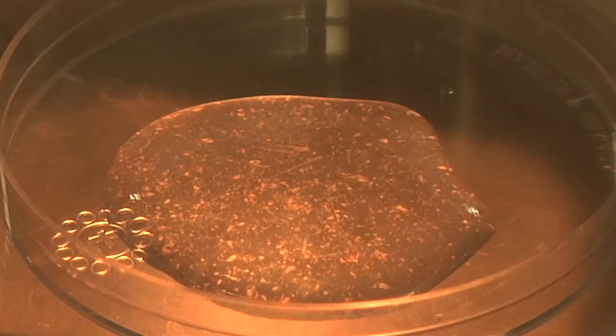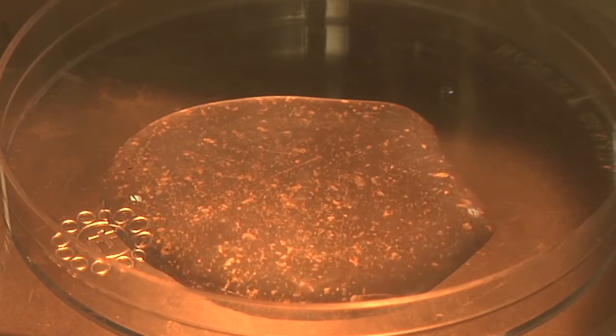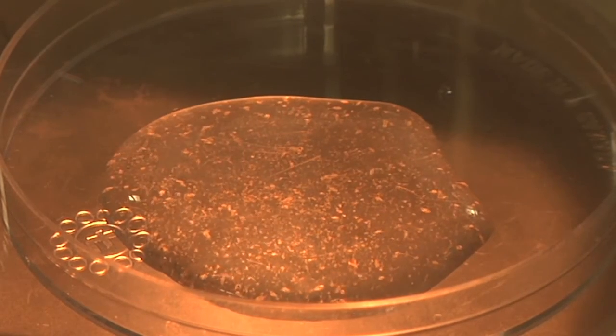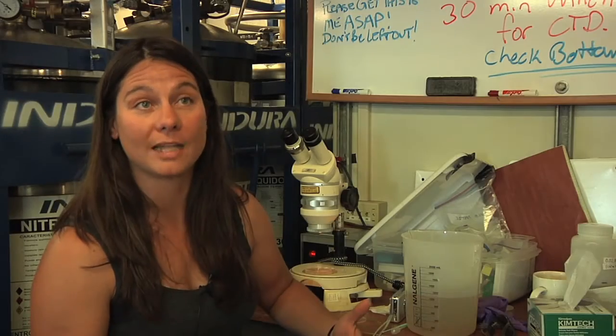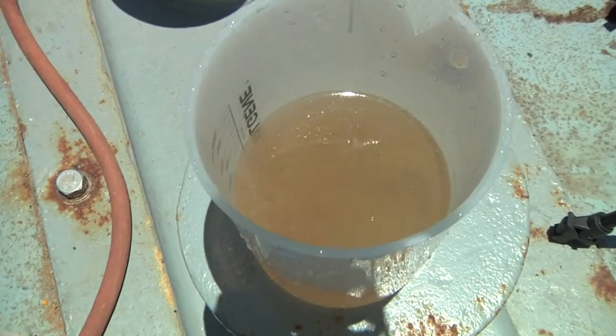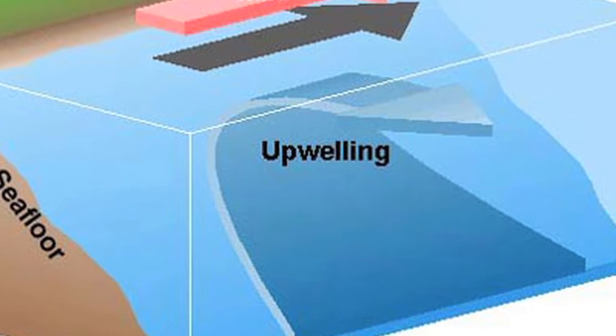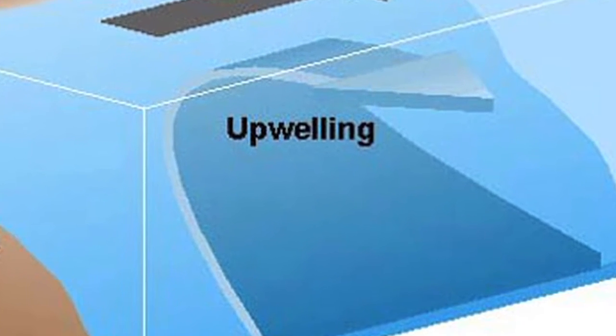It's a really dizzying array of movement and motion under the scope. Basically we're looking at this biomass to get an idea of what types of phytoplankton — what types of plants — are in the surface ocean, and what types of grazers or zooplankton are there. We're in an upwelling regime right now, which means deep, cold, nutrient-rich waters are being brought to the surface. This is a very productive region.